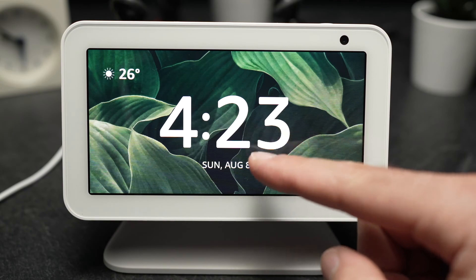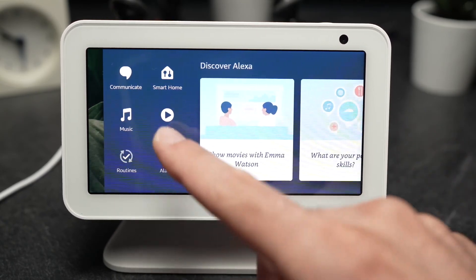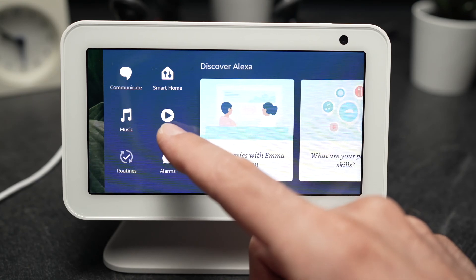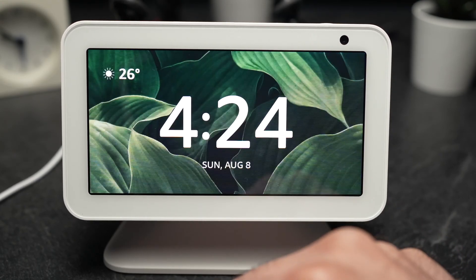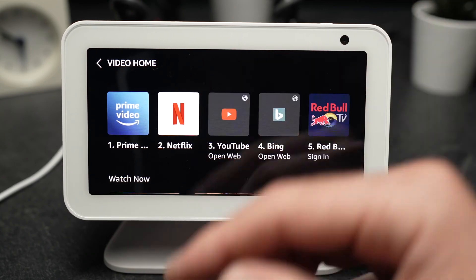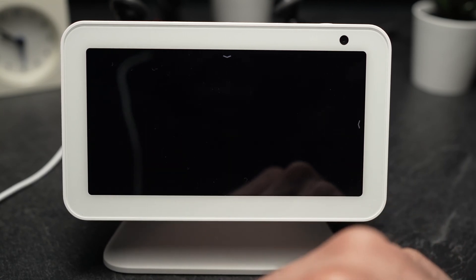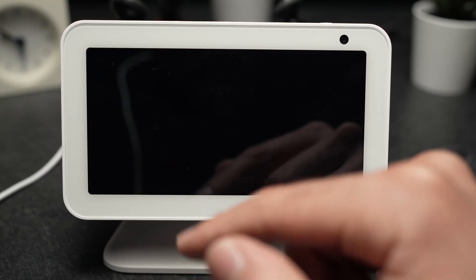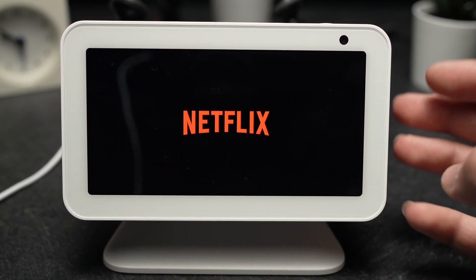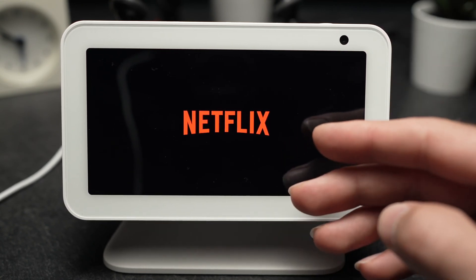First, what you have to do is swipe from the right side and choose Video. You can also ask to open Netflix. From here, just tap on the Netflix logo. It will open Netflix, and since it's your first time using it, it will ask you to sign in.